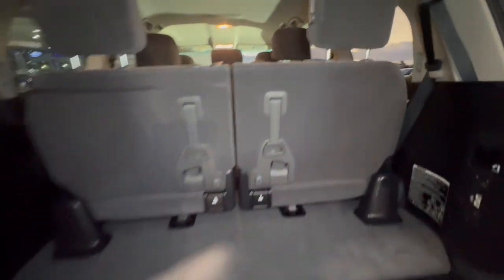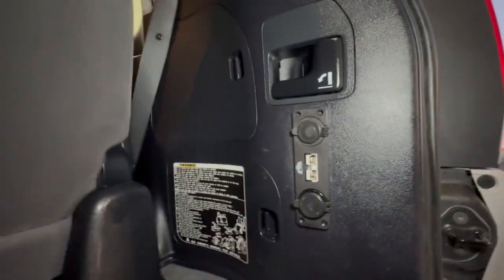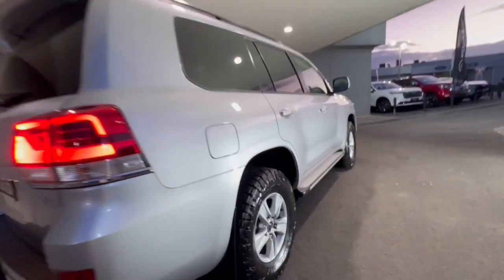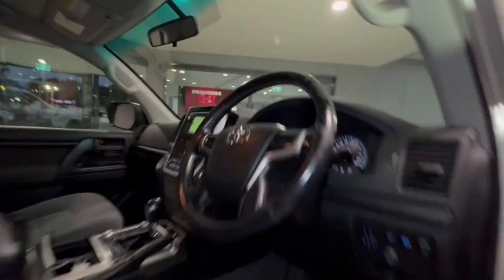This one doesn't have any extra gear on it, so it has just been an everyday driver and tourer. In the back here we do have a twin power socket as well as an Anderson plug.